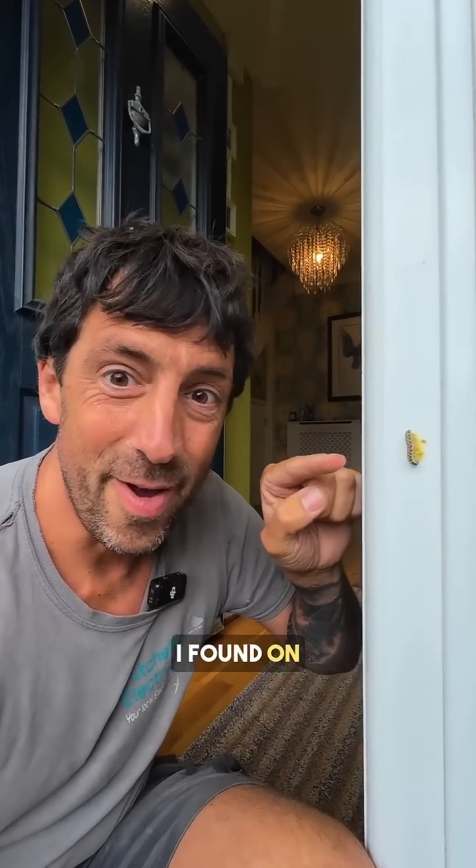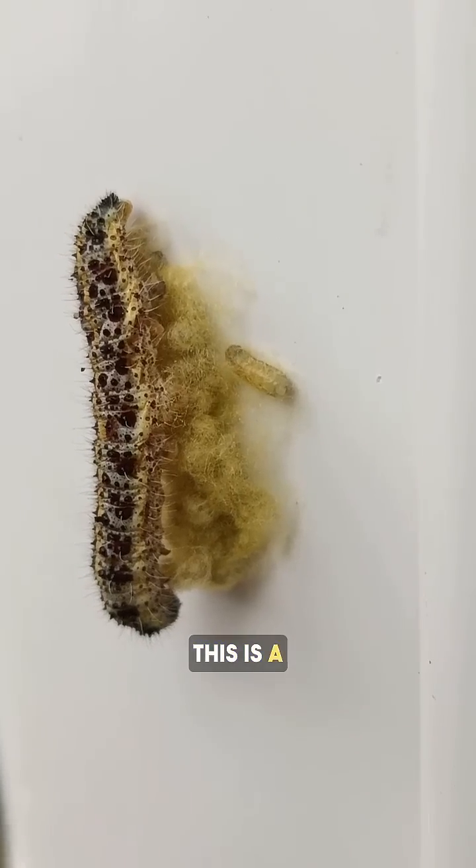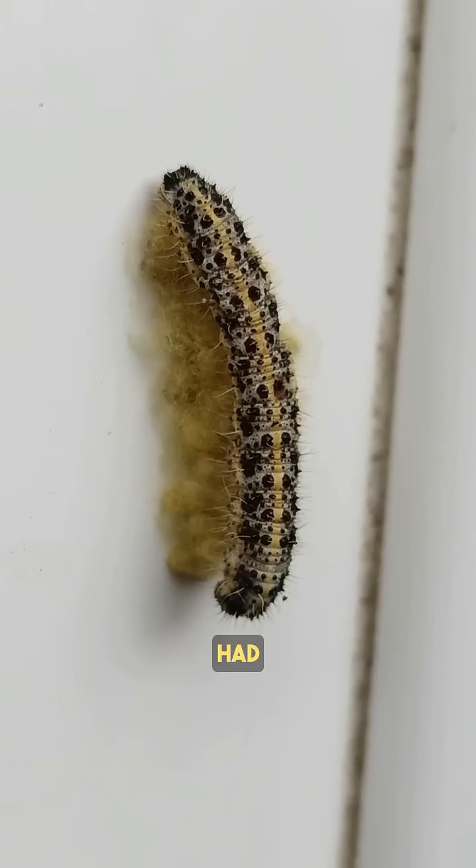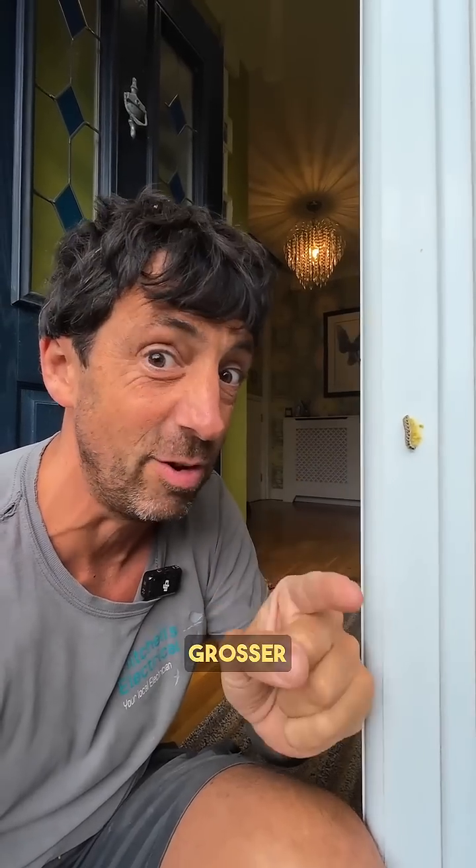Check this out, what I found on my front door. This is a caterpillar with what looks like loads of little caterpillars underneath it, almost as if this caterpillar's had babies, but that's not the case — it's much grosser than that.